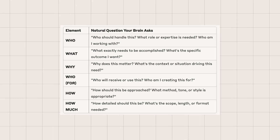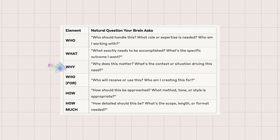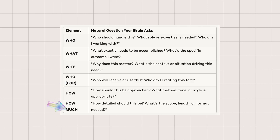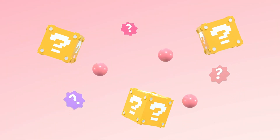Think about it. When you encounter most problems at work or in your studies, your brain instinctively asks: who's involved? What needs to happen? Why does this matter? Who will use this? How should we approach it? How much time or detail do we have? These aren't arbitrary categories — they are the questions your mind automatically asks when facing any challenge.